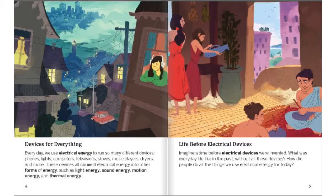Such as light energy, sound energy, motion energy, and thermal energy. Life Before Electrical Devices. Imagine a time before electrical devices were invented. What was everyday life like in the past, without those devices? How did people do all the things we use electrical energy for today?